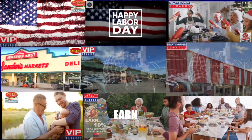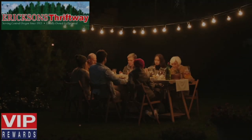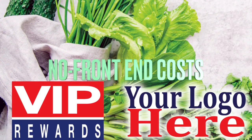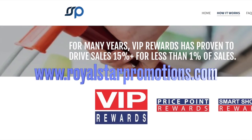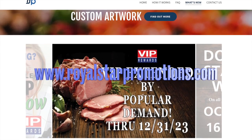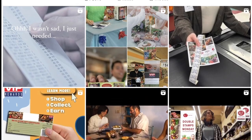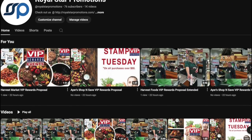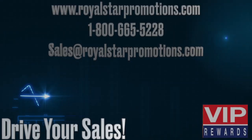Social media support includes monthly and special event videos. VIP features no front-end costs, custom trim, in-store setup, and staff training. Check out our website, royalstarpromotions.com, to see what's new across the country. Visit our Royal Star Promotions Instagram and Facebook, as well as our YouTube channel for the latest videos and more creative solutions, all designed to drive your sales.